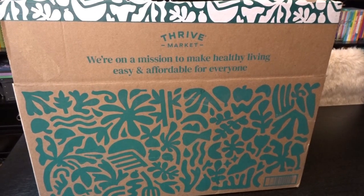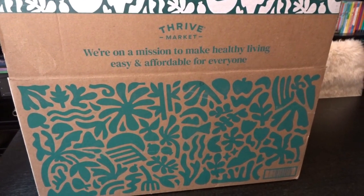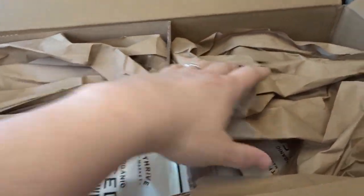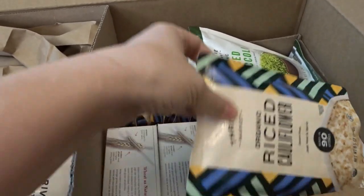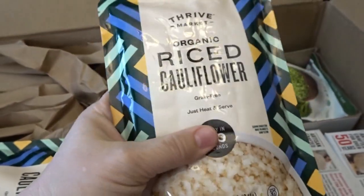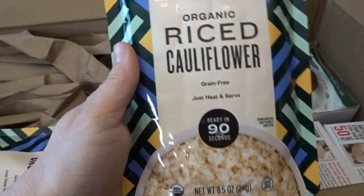So this is my first Thrive Market haul — let's go ahead and take a look in the box and see what I got. Here's how it came: it's a really big box, packed pretty nicely. Right off the bat you can see a bunch of shelf-stable riced cauliflower.